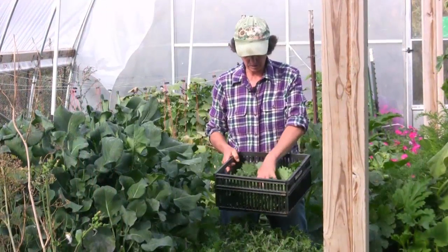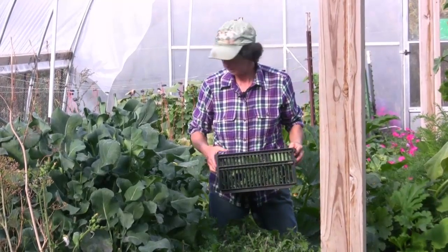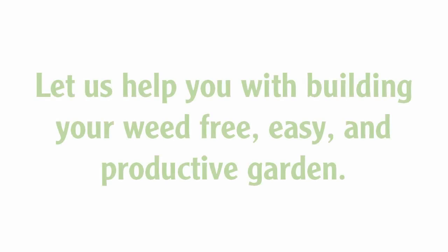All right, here's our kale for the week — that's just perfect. I've actually started eating it for breakfast too. I like that kale, it's good stuff.